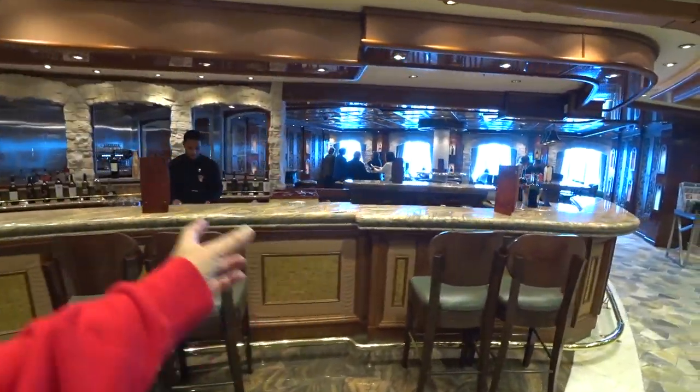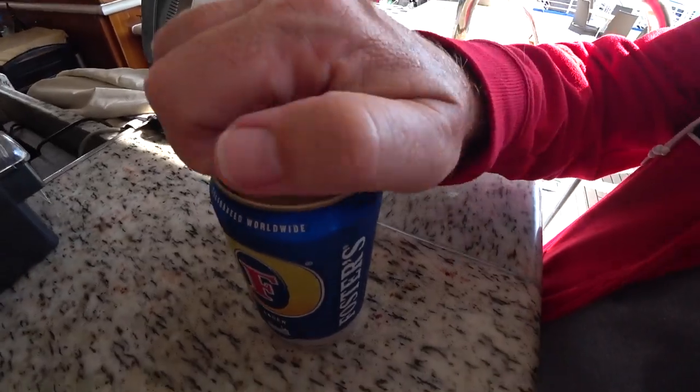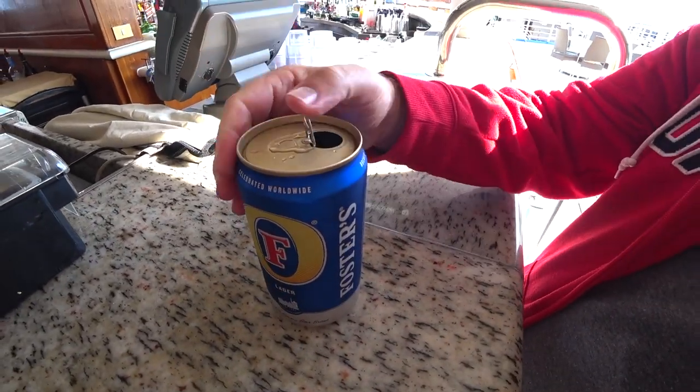So we ended up not getting the package because there's no way we would probably use up those 15 drinks per person — so 30 drinks per day. That's a lot of drinks, so we decided not to get it.